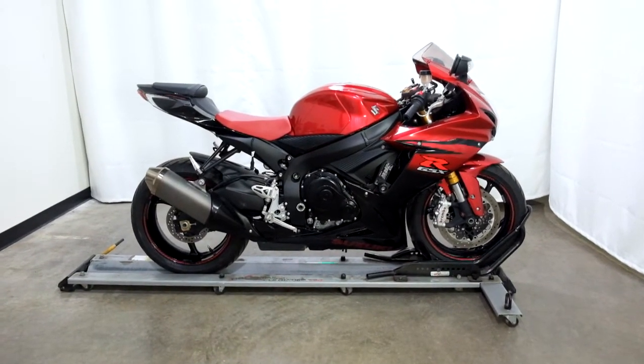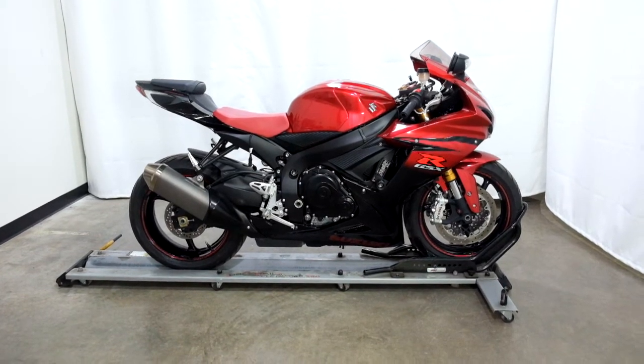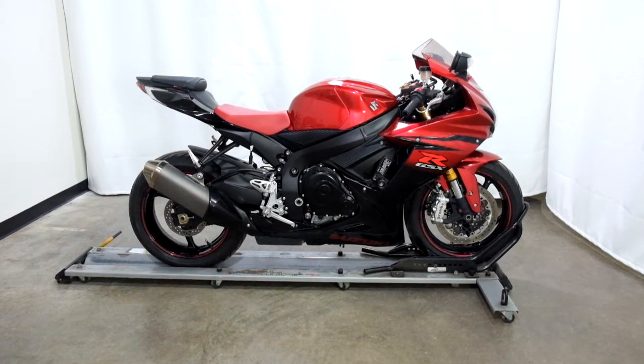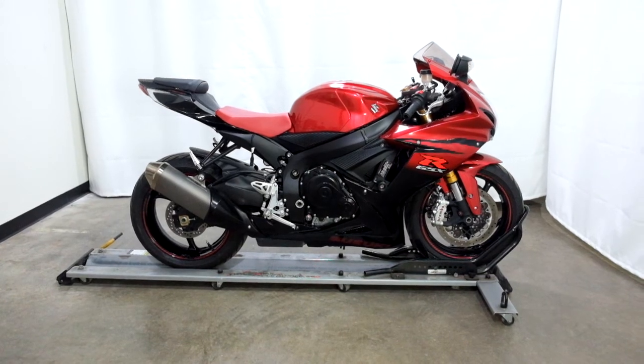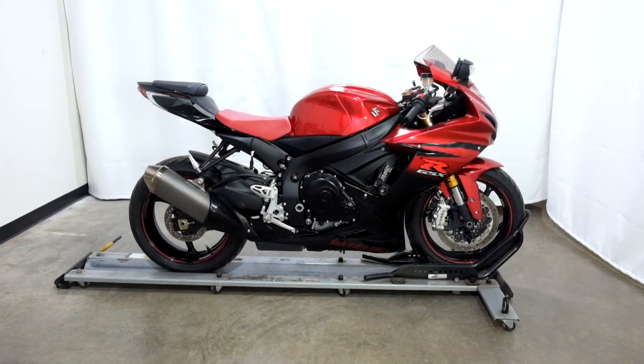This 2014 Suzuki GSX-R750 will be going through our pre-sale inspection. It will also come with our 30-day, 1,000-mile limited warranty, and as long as you own this sport bike from us you will get a discount on your parts, your labor, and of course more accessories for it. Thank you for shopping SimplyStreetBikes.com.